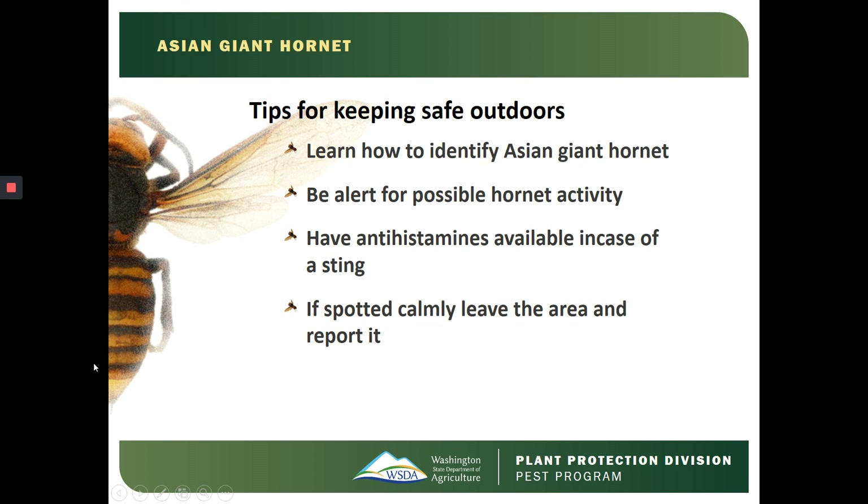There are some tips for keeping safe outdoors when performing these activities. You can learn how to identify Asian Giant Hornet, be alert for possible hornet activity including possible hives in the ground, have antihistamines available in case of a sting, and if spotted, calmly leave the area and report the possible Asian Giant Hornet sighting.